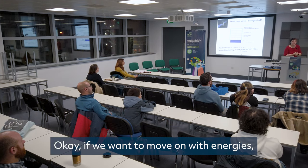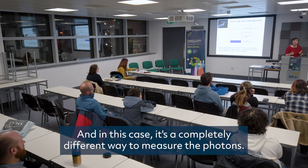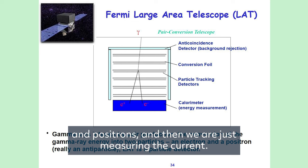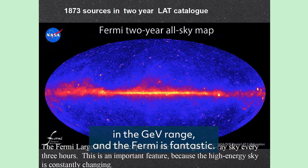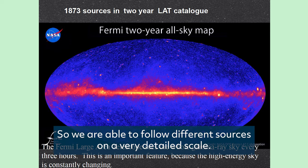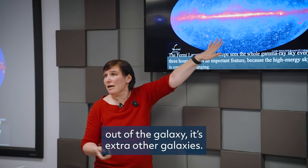If we move on to higher energies, we come to the Fermi telescope. In this case, it's a completely different way to measure the photons — we convert photons into electrons and positrons, and then measure the current. This is the map of the whole universe in the GeV range. Fermi is fantastic — it sees the whole sky every three hours, allowing us to follow different sources in great detail. This is our galaxy, and all sources outside it are other galaxies.